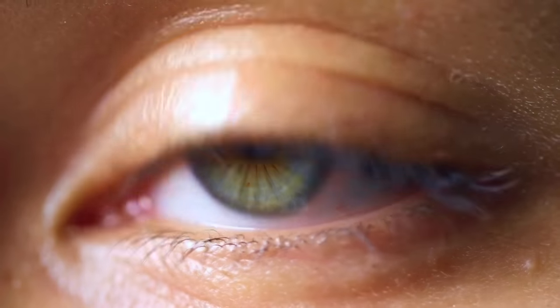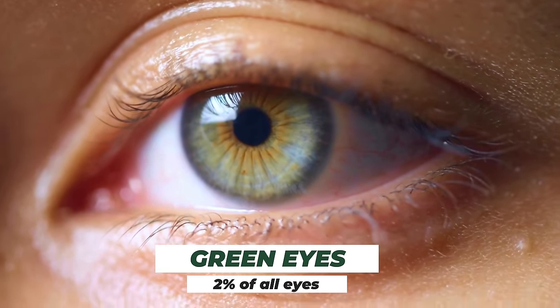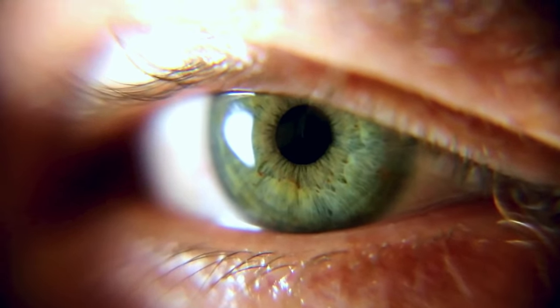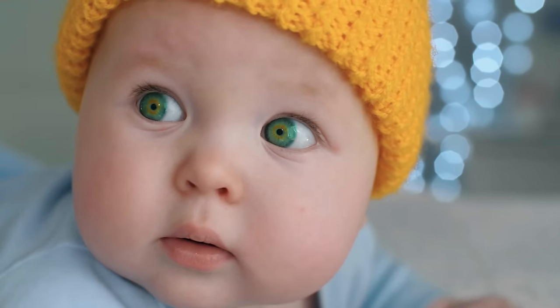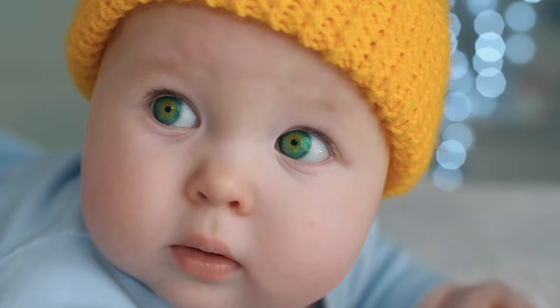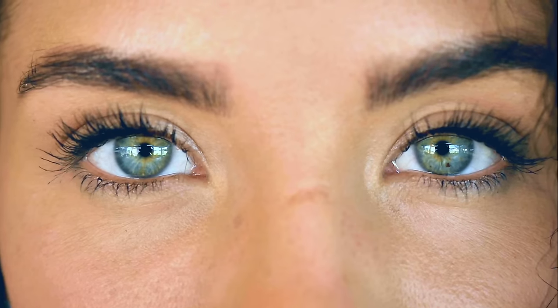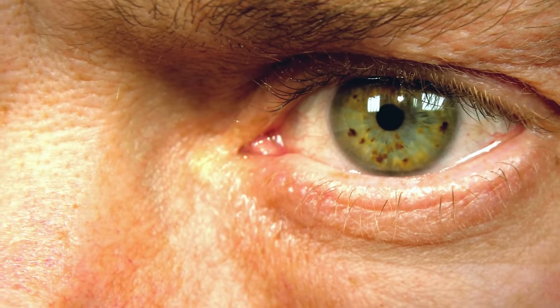Coming in at fourth place are green eyes. Green eyes are frequently reported as some of the most attractive eye colors, but they only account for about 2% of the world's population. Green eyes occur due to the unique mixture of melanin types — green-eyed individuals have more lipochrome melanin, creating a yellowish color. That yellowish pigment mixed with the Rayleigh scattering effect from blue eyes underneath gives you that lovely green.